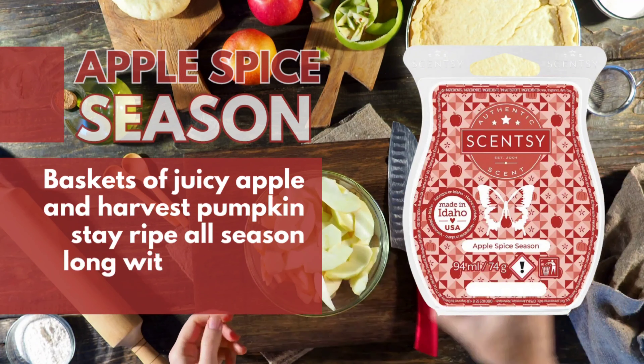Cinnamon Woods. Bartlett pear and cinnamon bark bring the spice to a fantasy forest of sugared woods.